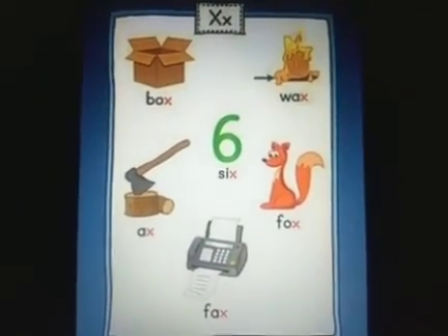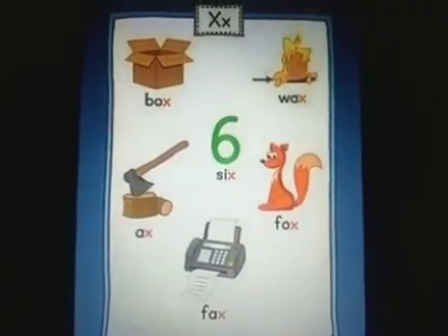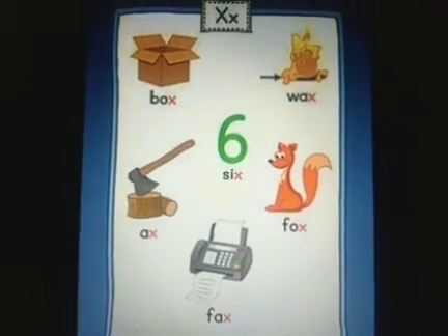So we saw pictures that started with the sound X — as in xylophone, X-mas tree, X-ray — and here are a few pictures that end with the sound X. Happy learning, children.